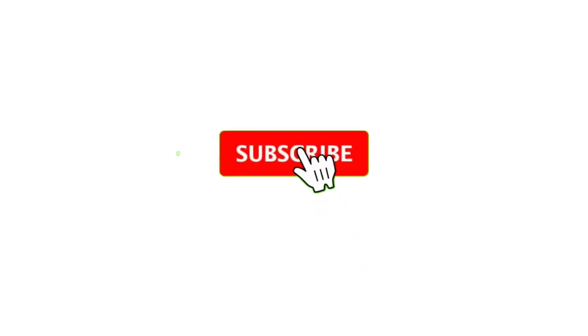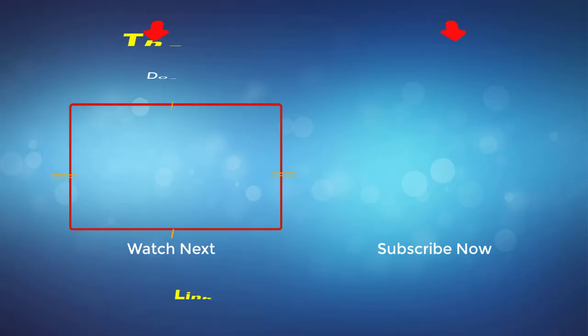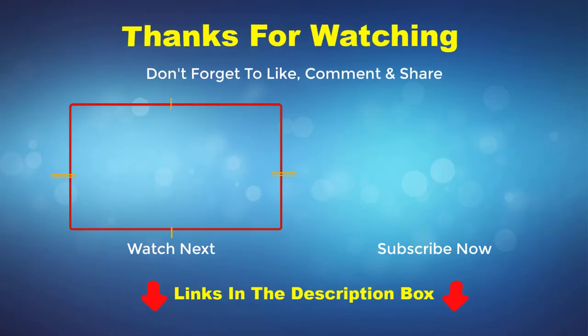Thank you for watching this video. If you enjoyed it, please subscribe to my channel. If you need more information or want to know product prices, check out the description box below. For any questions, please comment below.